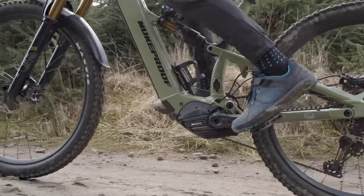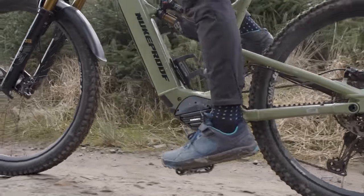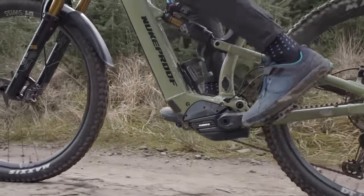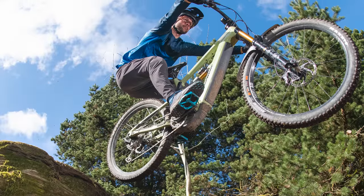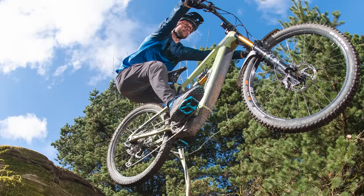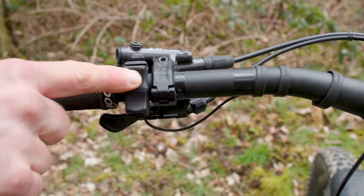The Nukeproof uses the Shimano Steps EP8 motor instead, which has the same 85Nm of max torque along with Bluetooth smartphone connectivity, and a 630Wh battery stored within its chunky downtube. The Shimano drive unit has three basic modes versus the Bosch system's four or five, but you can adjust the power output in each setting using the smartphone app.